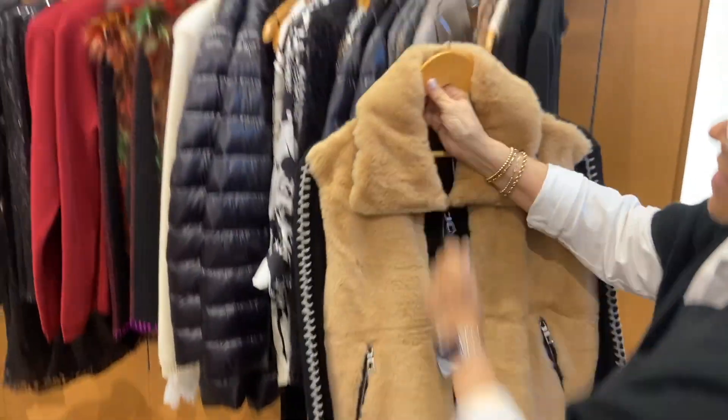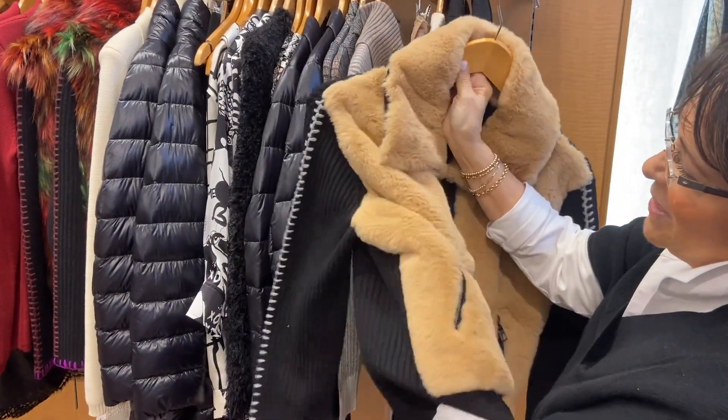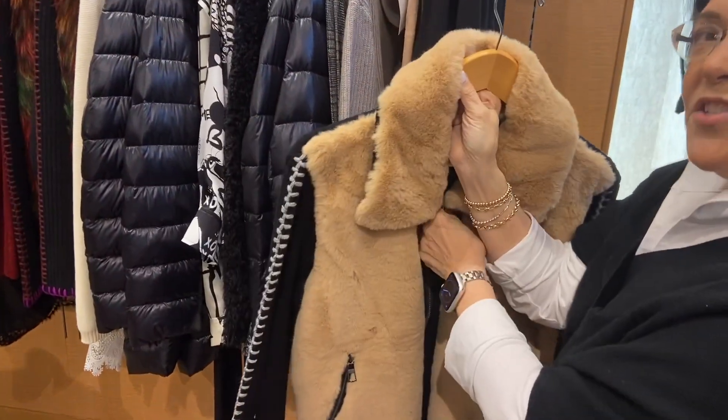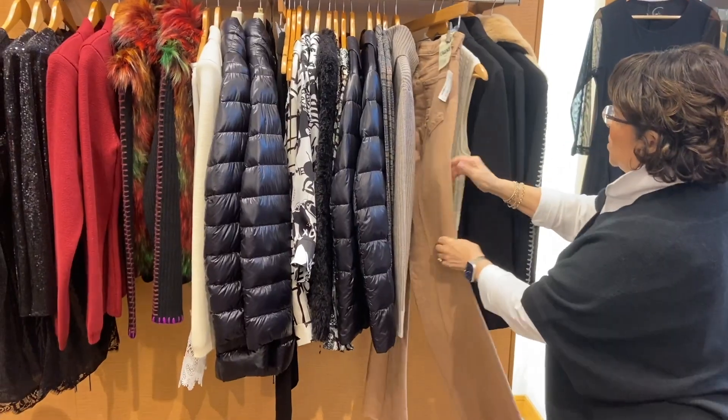This is a sweater from Lisa Todd that's got a fabulous faux fur and great whip-stitching detail. She's taken a sweater and punched it up a notch, so you can wear this in mild weather as a lightweight jacket. It works great back to denim.